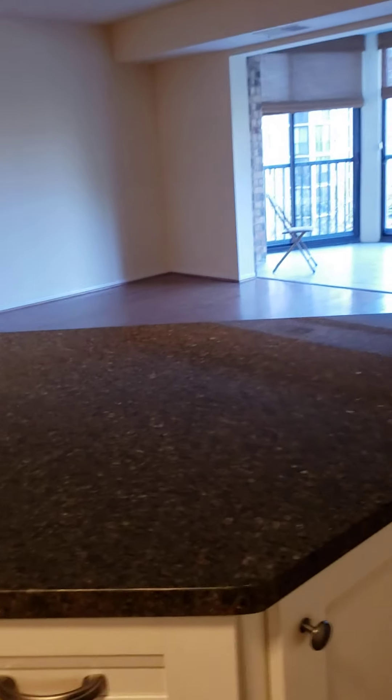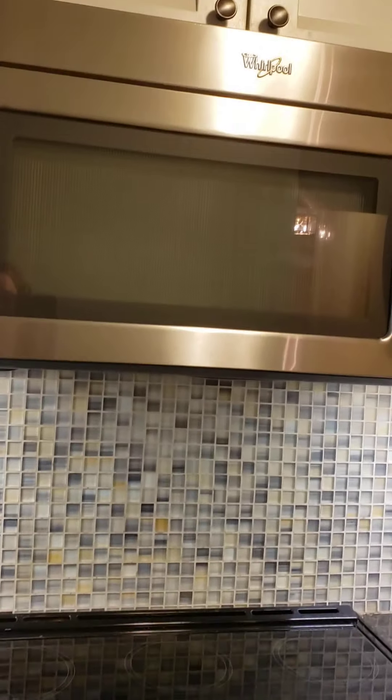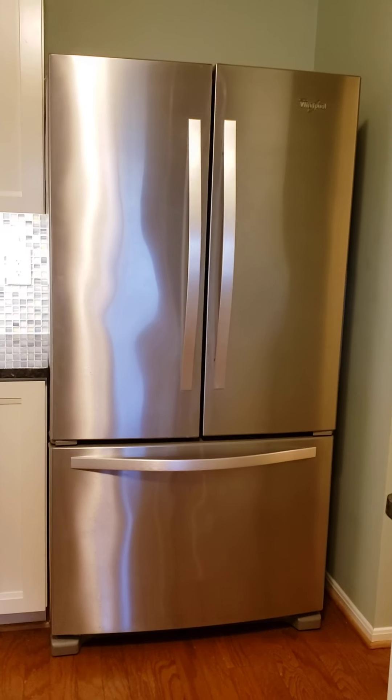And of course the breakfast bar, so you can be in the kitchen and be enjoying the view. The appliances are all stainless steel — you've got a smooth top surface, a built-in microwave, and French doors for the refrigerator.